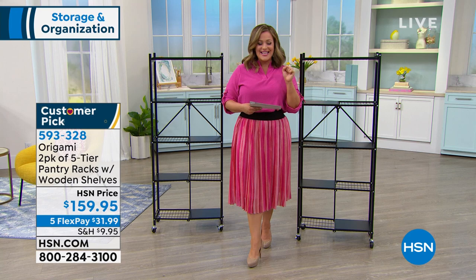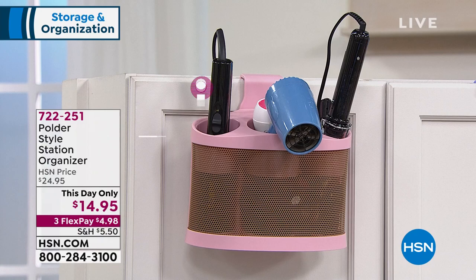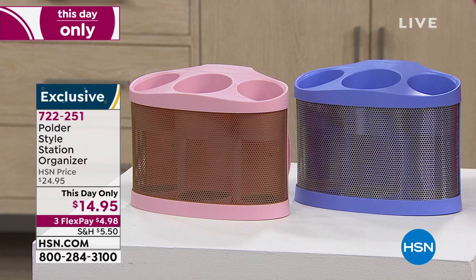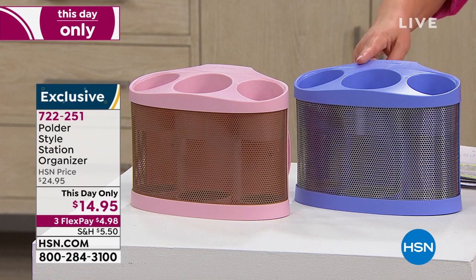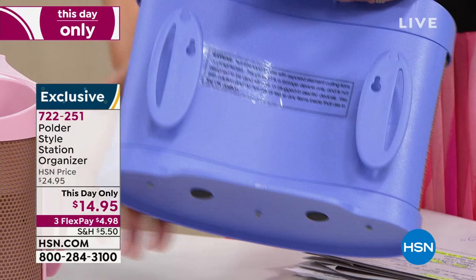593-328 is your item number. We want to kick things off with a company called Polder, launched in 1976, always known for their clever solutions. What you're looking at is called the Style Station Organizer. Typically, how do you organize things you really need handy — your curling iron, your blow dryer, your flat iron, your hair brushes? You need those at a moment's notice. Take a look at this nifty little basket. Basically you hang this off any door. You can also mount it permanently with those little keyholes.